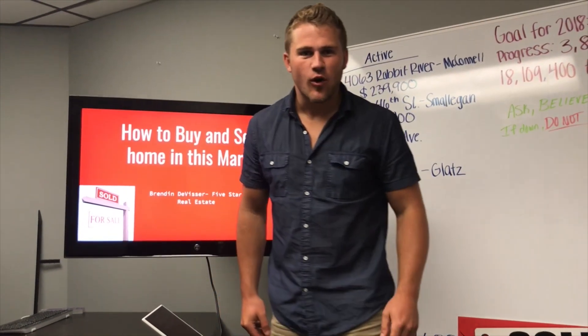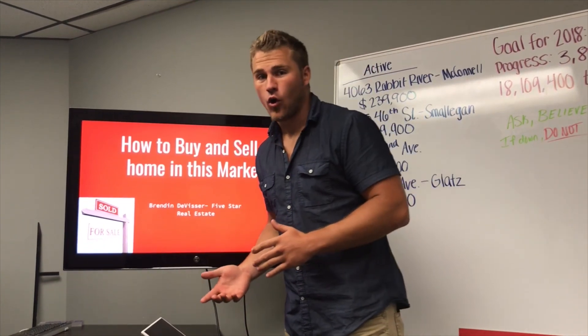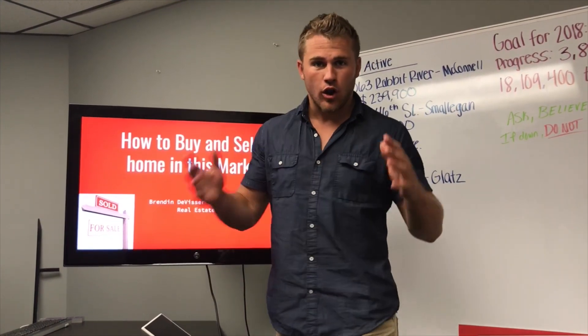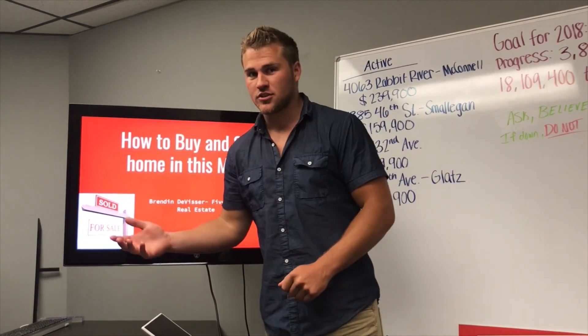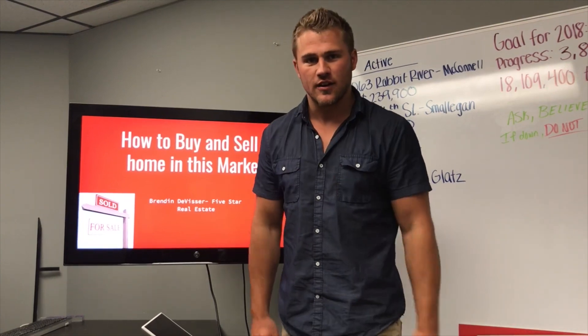Are you looking to sell your home in this hot market and not sure how you're going to find a home, let alone sell and purchase a home at the same time without being homeless? We're going to tell you how to do it.